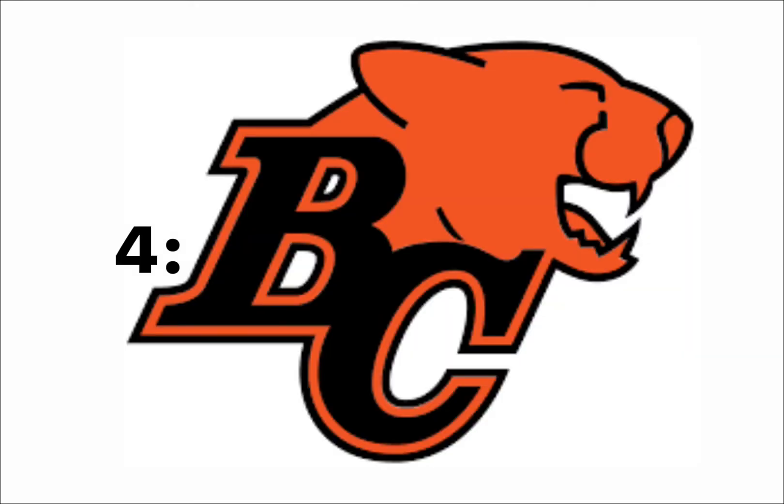Call me biased, but at number 4, I have the BC Lions. I like the way the lion kind of merges into the BC part of it. The colors are nice. I just wish the lion had a bit more detail in its face.